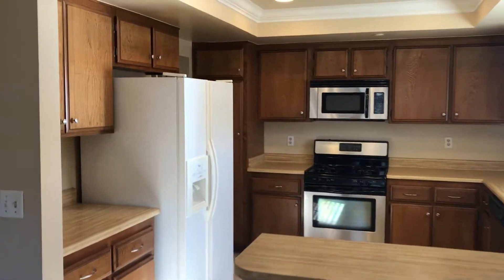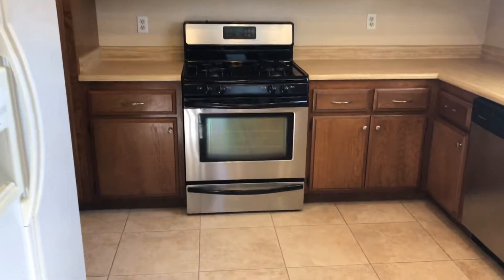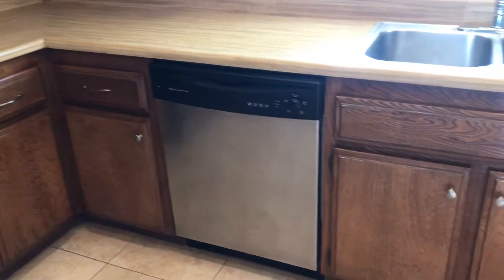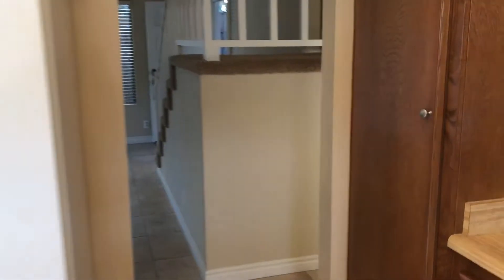Refrigerators included. Gas stove, stainless steel microwave — Frigidaire. Dishwasher. Good cabinets. Pantry.